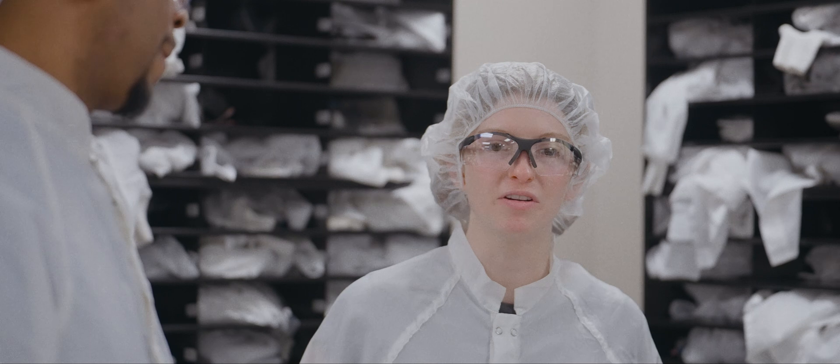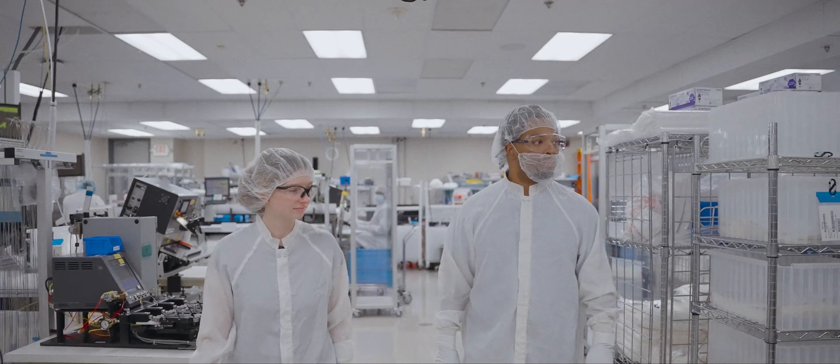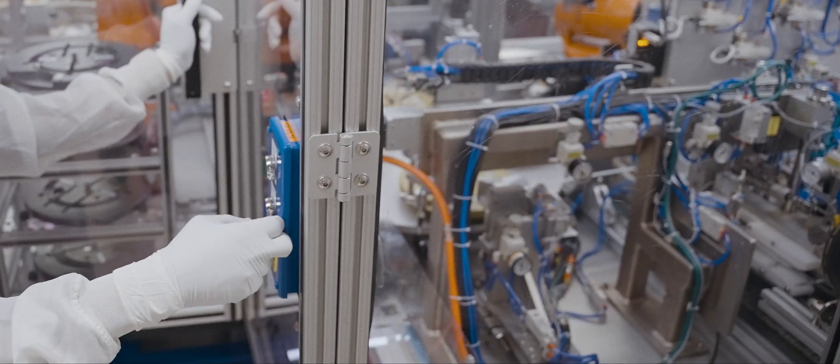A manufacturing engineer kind of owns a process from the equipment standpoint. If the machine is down and the technicians can't get it back up, you come to the floor and help go through the problem-solving roadmap, asking the right questions to get it back on track.